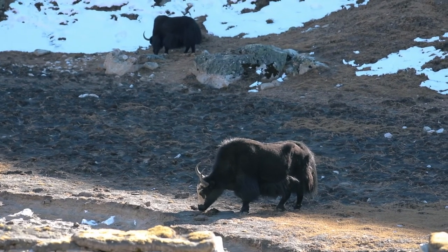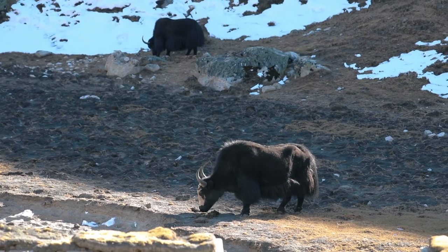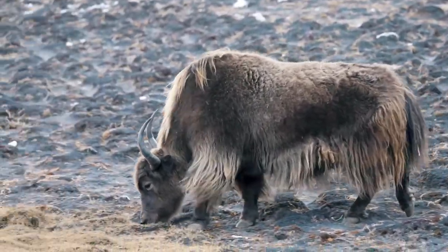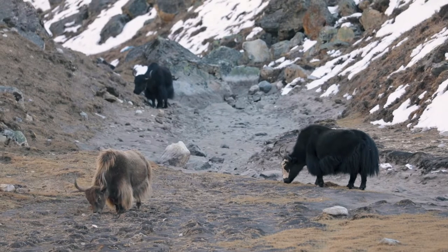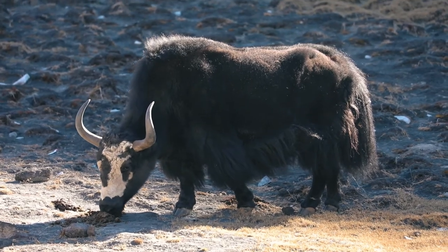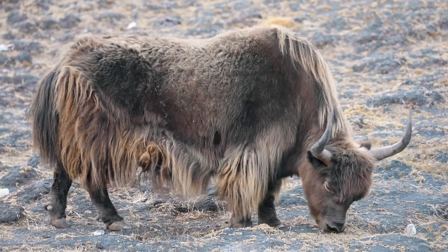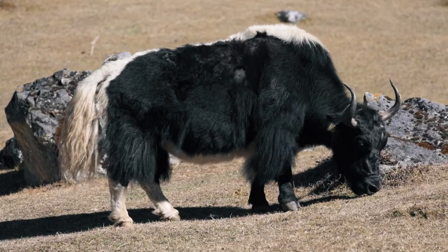Did you know that 'yak' only refers to the male animal? The female is called a knack — yak, knack, they rhyme! You can tell the difference between a yak and a knack three ways: first, their size — yaks are a lot bigger than knacks. Second, their horns — yaks have bigger horns and knacks have smaller, thinner horns. And finally, the easiest way is to look at the length of the hair around their belly — yaks have long hair but knacks have shorter hair around their bellies.